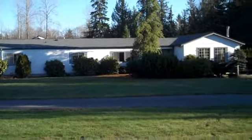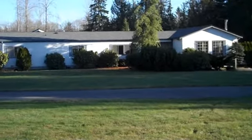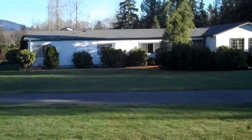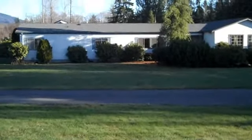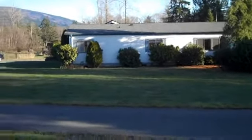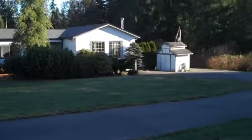Welcome to 7493 State Route 9 in Sedro-Woolley. This three-bedroom, one and three-quarter bath home was built in 1997 and has 2,040 square feet. It is situated on 3.62 acres.